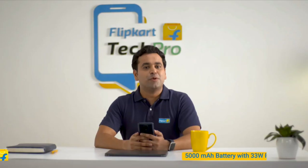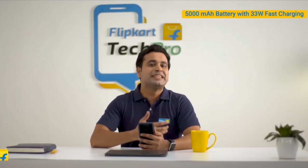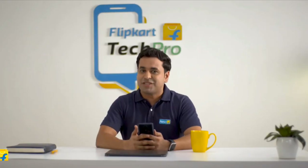The POCO M2 Pro is also equipped with a 16MP front camera with Night Mode. The POCO M2 Pro boasts a 5000mAh battery. When combined with its 33W fast charging, it sees to it that you can use the phone for hours on end without having to charge it frequently.